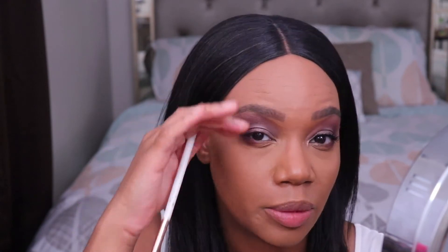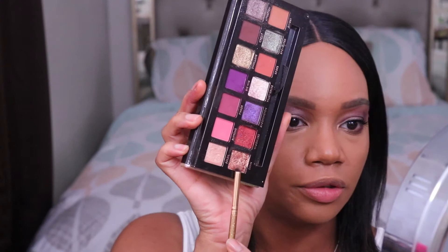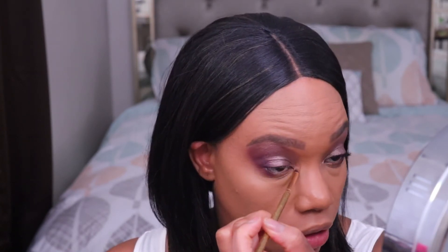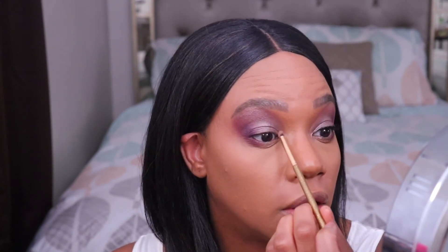I'm letting the brow bone highlight cover some of the look a little bit — I can't help that because I don't have a whole lot of space up here, but I actually like when your brow bone highlight kind of trickles down and dissipates on the rest of the look. For the inner corner, I'm taking this shimmery rose gold — it's almost like a glittery color, so you have to really tap off the excess. I'm concentrating it on the inner corner and then lightly tapping it right on the very beginning of the other shade on the inner part of the lid.